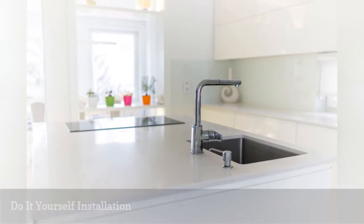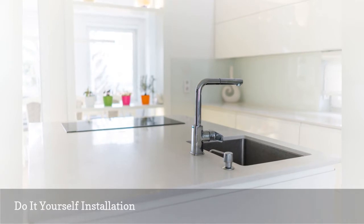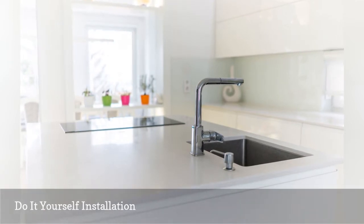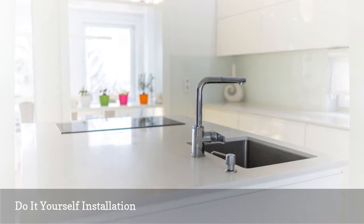Both solid surface and quartz countertops are difficult for the do-it-yourselfer to obtain source materials, because they are generally locked down in a distribution and installation system of retailers, fabricators, and installers.